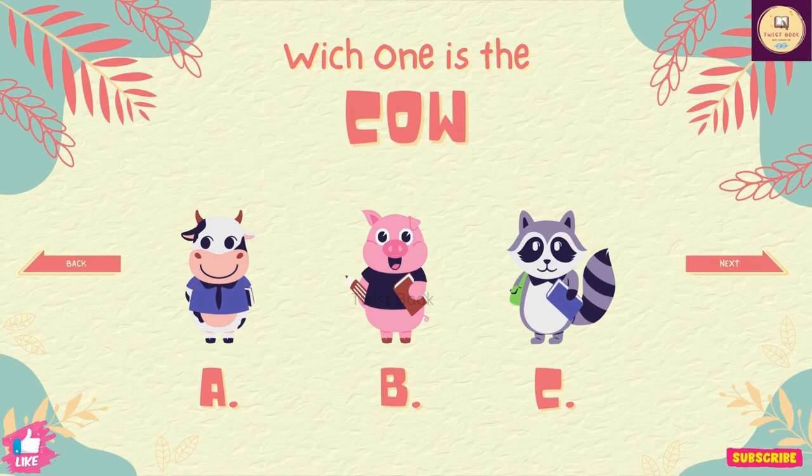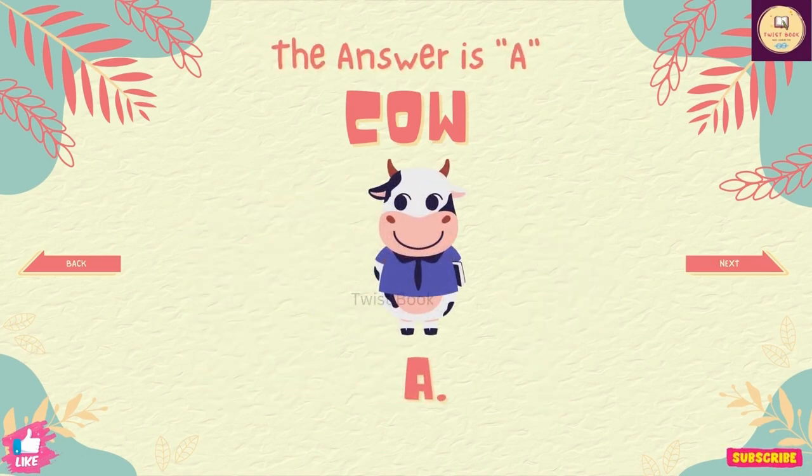Let's play with animals. Choose the correct one. Question number 1. Which one is the cow? The answer is A.